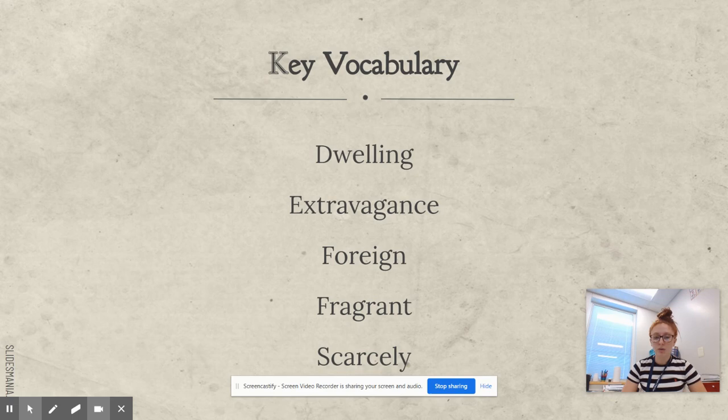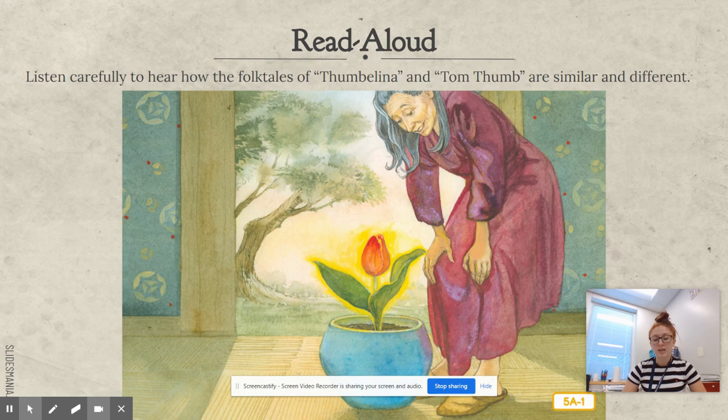Our key vocabulary — remember: dwelling, extravagance, foreign, fragrant, and scarcely. Listen carefully to hear how the folktales of Thumbelina and Tom Thumb are similar and different.